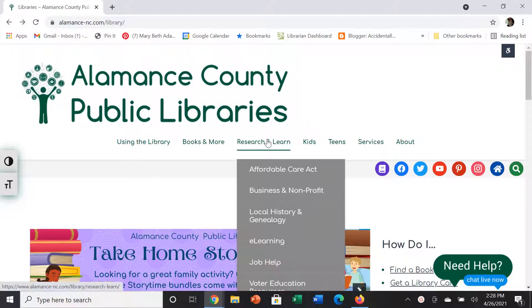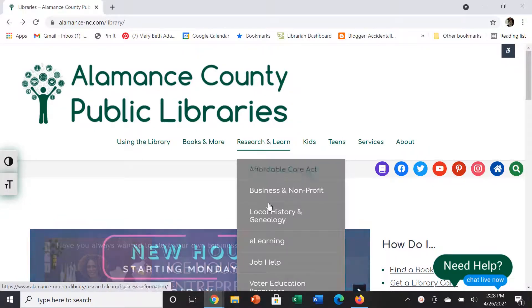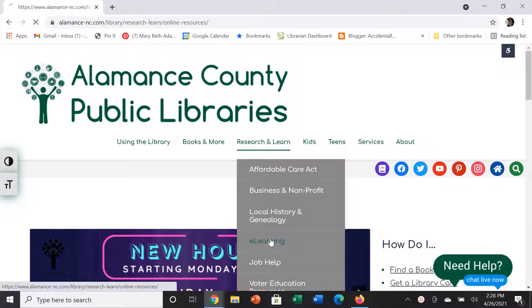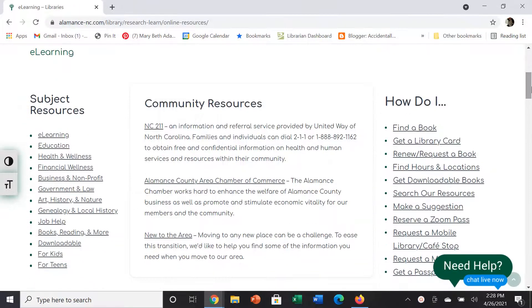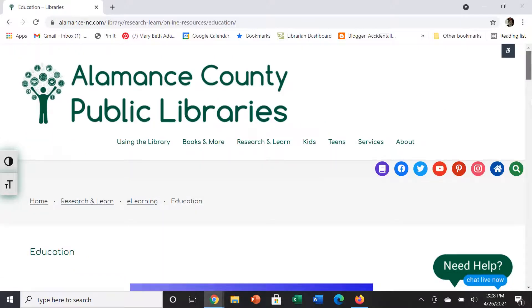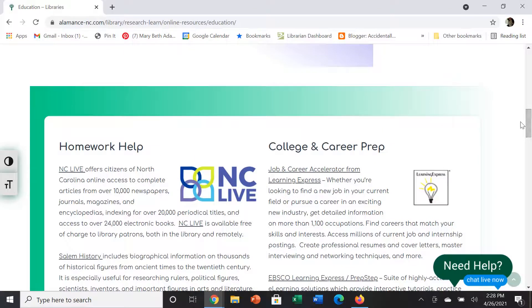To get there, we are going to go to the top menu and roll over Research and Learn and select eLearning. When we get to the eLearning page, we are going to select Education from the subject resources on the left hand side and scroll down. The first one under College and Career Prep is the Job and Career Accelerator.